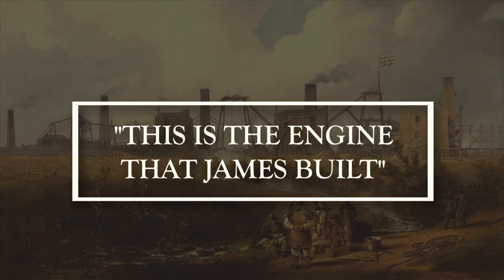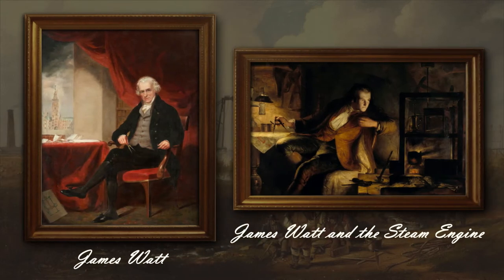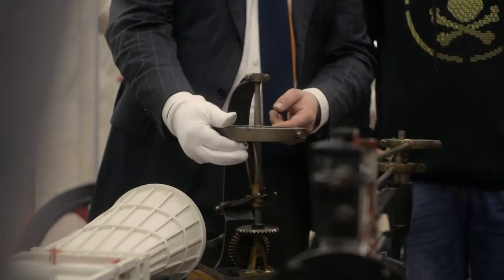In the main part of our project, this is the engine that James built — as a well-known English verse, consistently overgrown with details, tells about the creation of a serial industrial steam engine by James Watt, Matthew Boulton, and William Murdoch. The collection of kinematic models of the second half of the 19th century, founded by Alexander Yashov, headmaster of the Moscow Craft Educational Institution, is stored in the university museum.